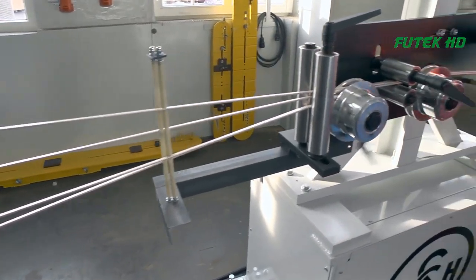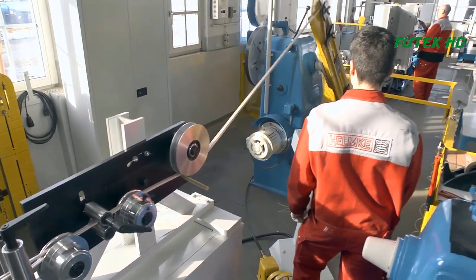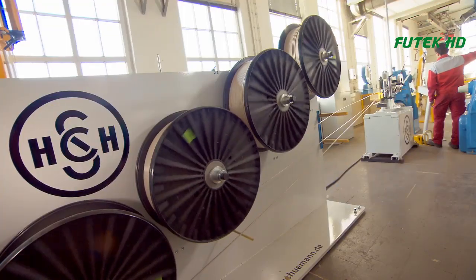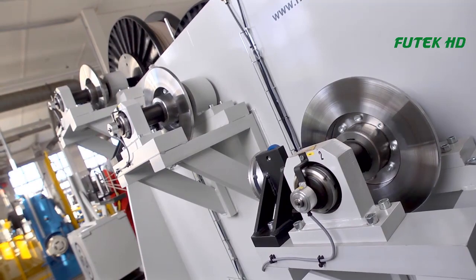The manufacturing process for high-voltage coils involves several complex steps that require precision and attention to detail. The process typically starts with the selection of appropriate materials, including copper wire, insulation materials, and various adhesives and coatings.